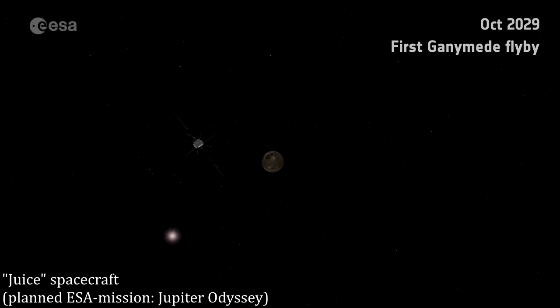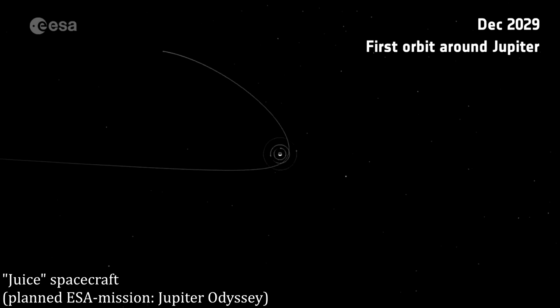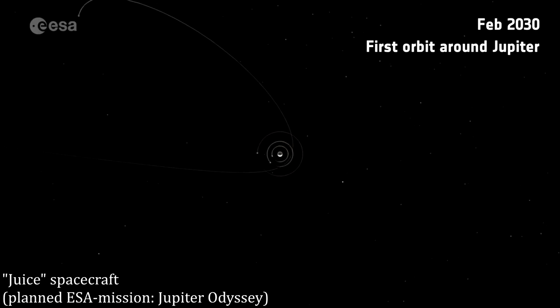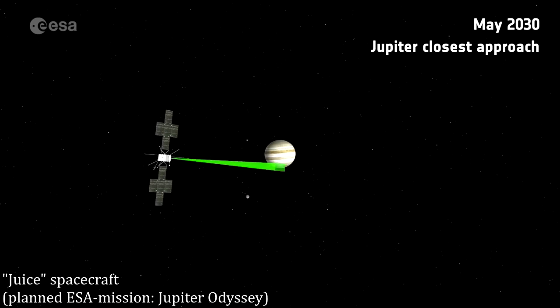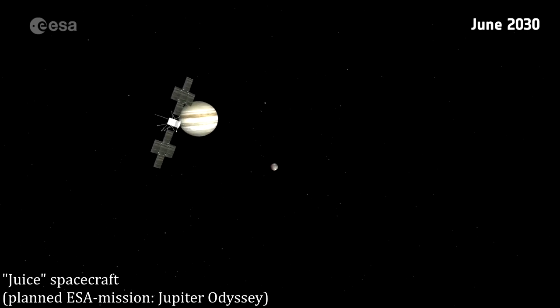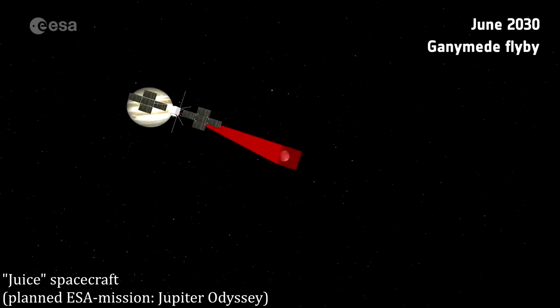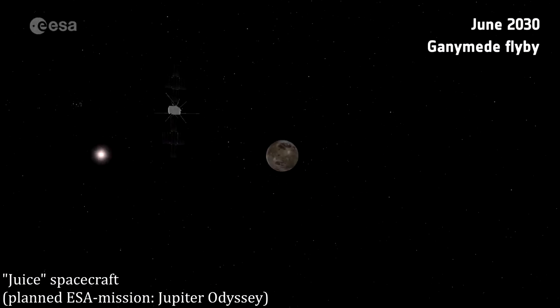Each planet in the inner Solar System is less dense than its inner neighbor: Mars is less dense than Earth, which is less dense than Venus, which is less dense than Mercury. The Galilean moons follow the same principle, being less dense the farther they are from Jupiter. This reduced density at greater distances is likely due to temperature — denser, rocky and metal material condenses out first close to Jupiter or the Sun, while lighter-weight icy material only condenses out at larger distances where it is colder.